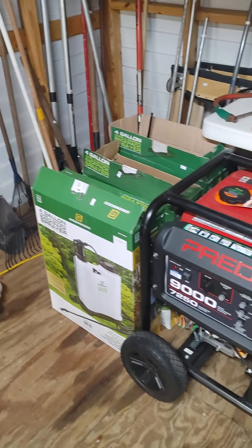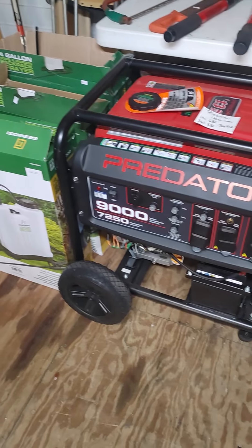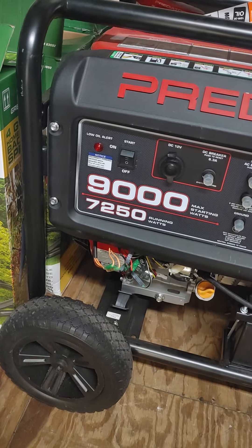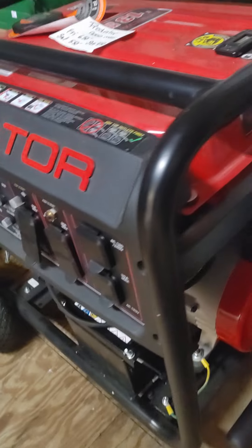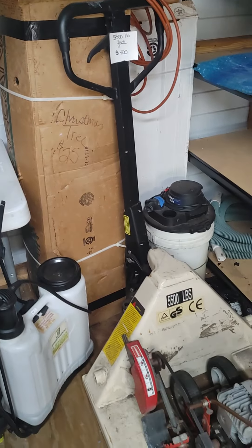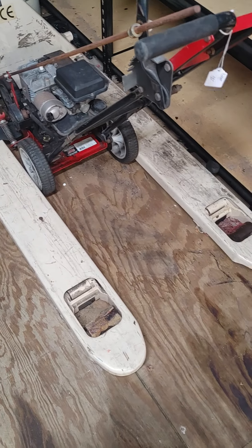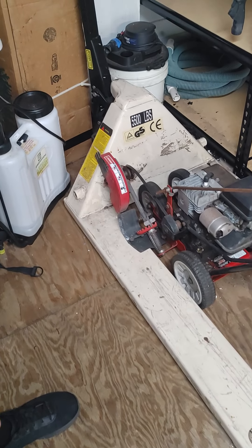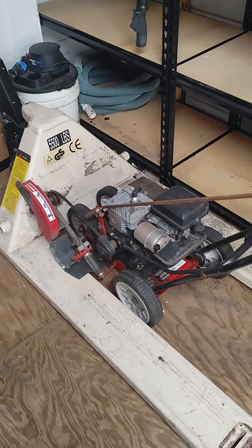Lots of garden tools. There are backpack sprayers — looks like there are four of those. A brand-new, never-been-used Predator generator, 9000 series, 7250 running watts. We have a pallet jack up to 5,500 pounds — that could be a nice addition to somebody's warehouse or garage.